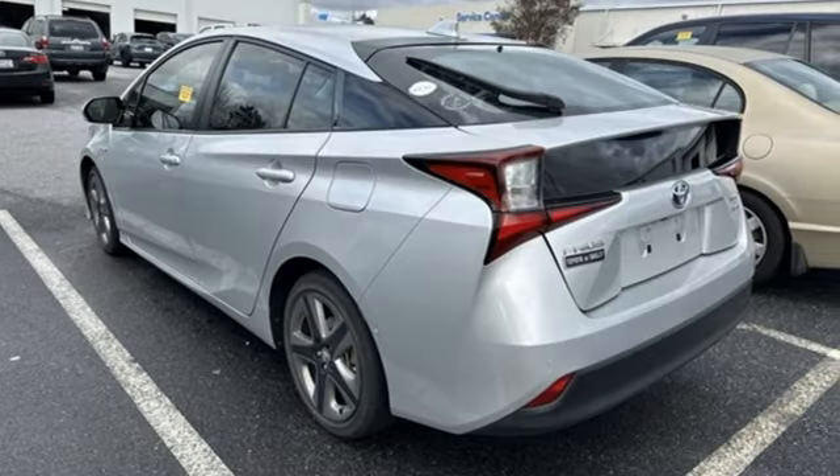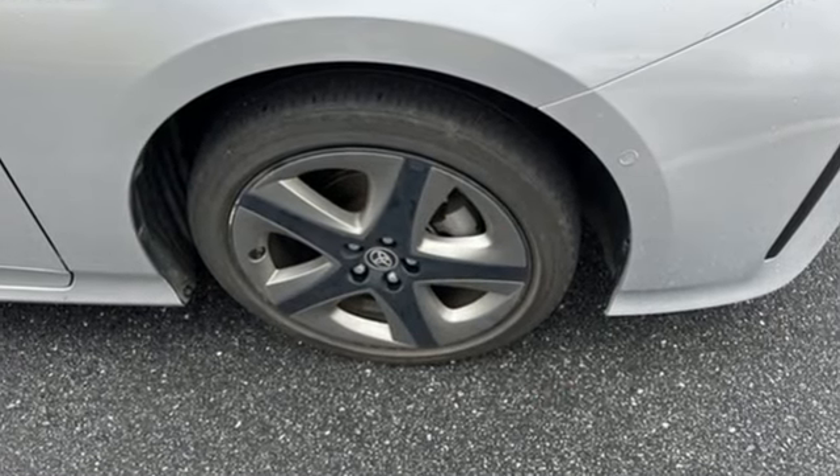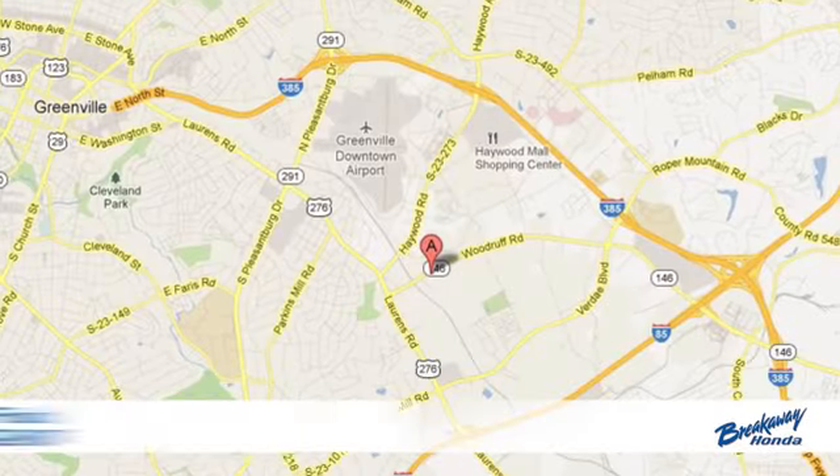Comfortable, convenient, quality Toyota. Driving is believing — test drive it today. Call, click, or stop in today.